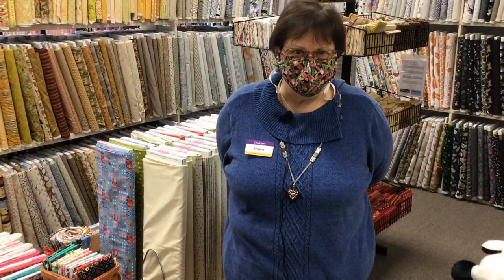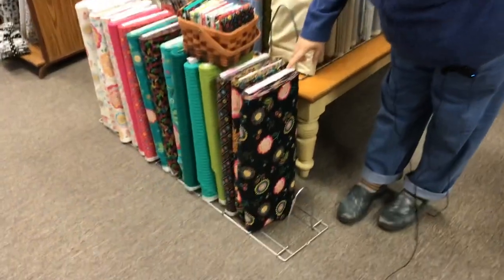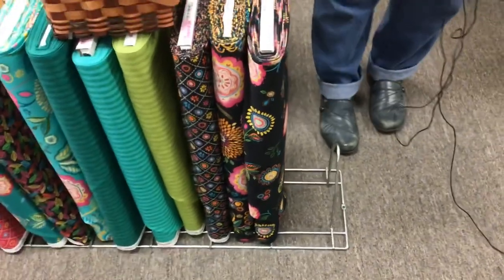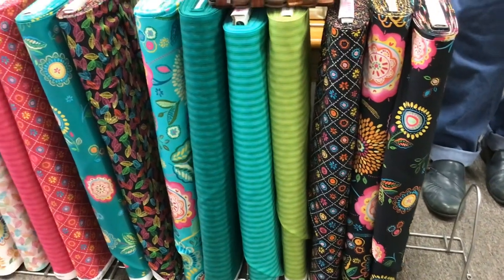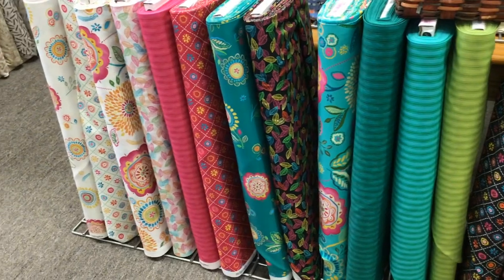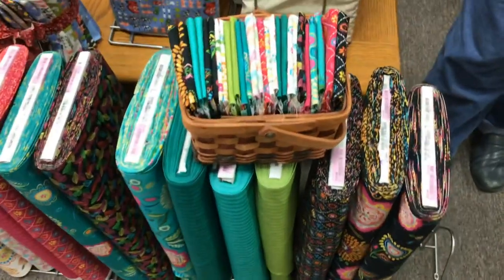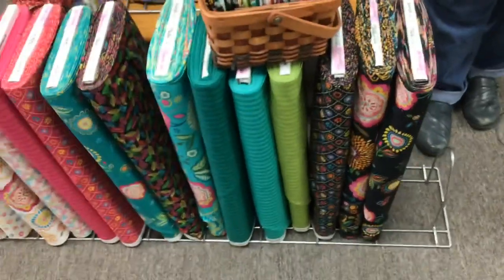We're going to start out with this new collection from Michael Miller. It's called Oh Happy Day. Look how happy it is — this is happy stuff. We're always happy to cut fat quarter bundles if you have to have one of each. That's a doable thing. We have some fat quarters here cut already. But if you're anything like me and you want to collect this collection, you have to have one of each.